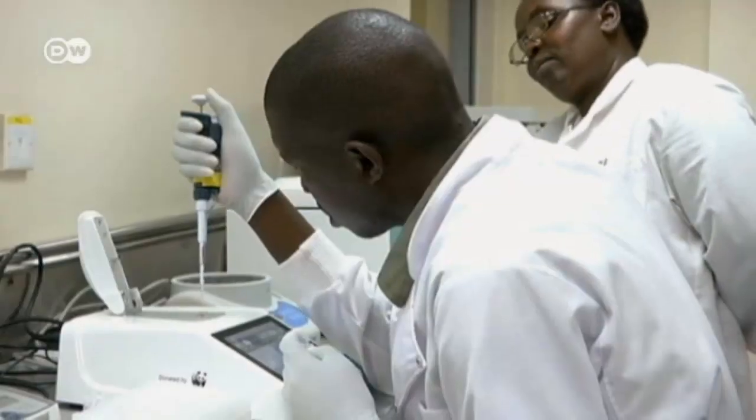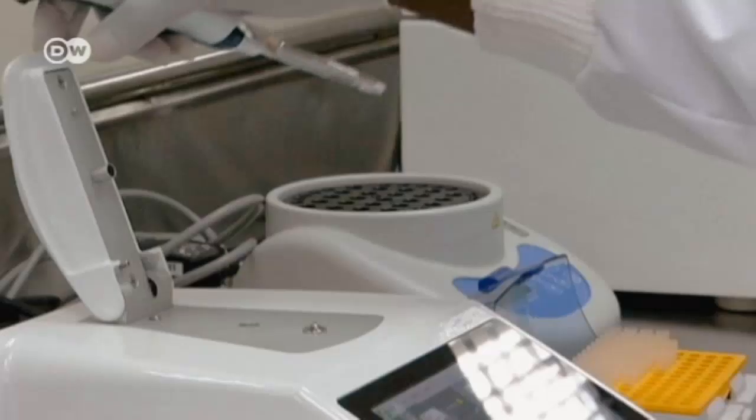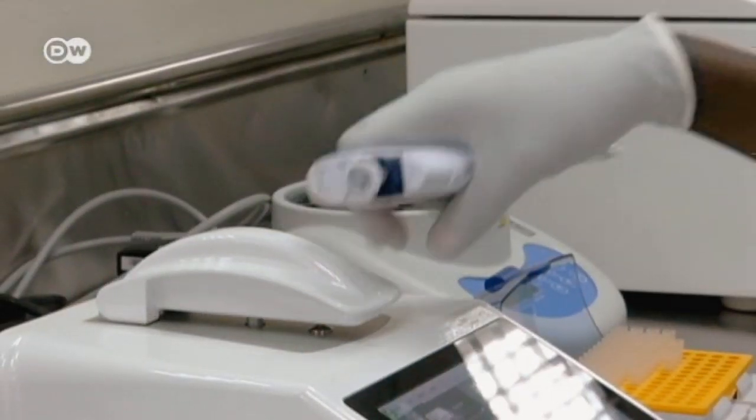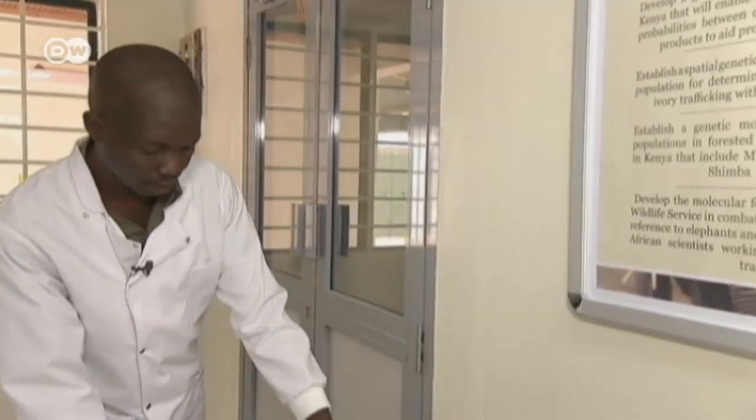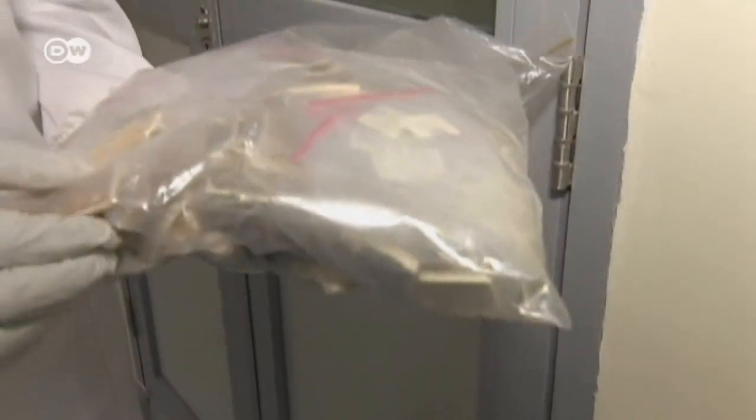Researchers analyze the animal's DNA and record the results in a special database for rhinos and elephants. They receive a variety of samples like ivory — the kind cut from the base of the horn. These guys usually handle ivory, and you can see these are already processed.